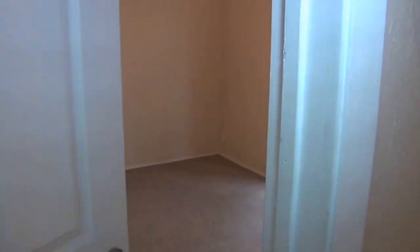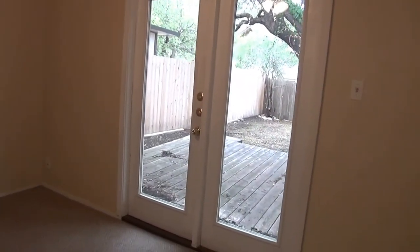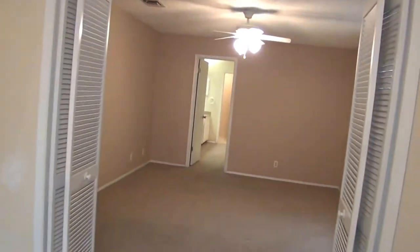This here is the master bedroom. It does have a little sitting area here, and that heads out to the back. Master bedroom is approximately 16 by 12.